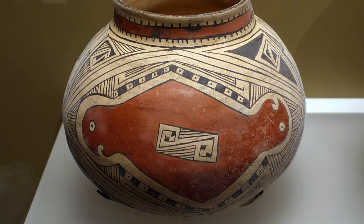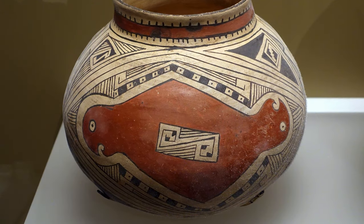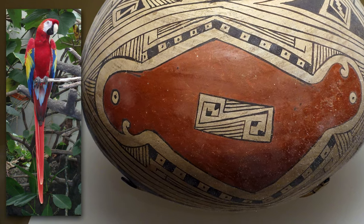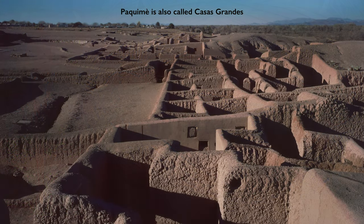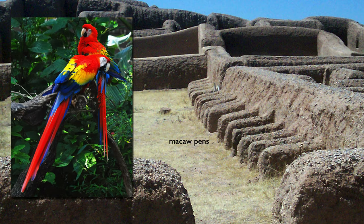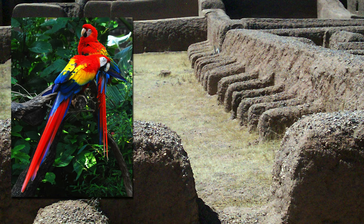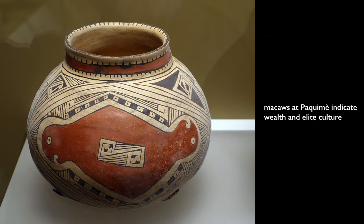We can certainly see that in the vessel on the left, where we see a double-headed representation of a tropical bird — that looks like a parrot or a macaw. At the site of Paquimé, which was previously referred to as Casas Grandes, they had pens where they were breeding macaws. These are tropical birds that would have had to have been imported from the areas controlled by the Maya to the south. Macaws would have been challenging to keep alive, let alone breed. These birds indicate that there would have been wealth and also elite culture here at Paquimé.